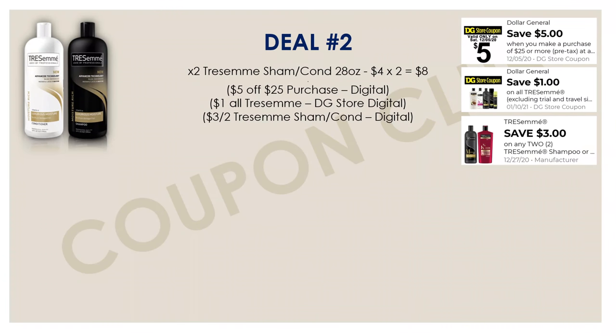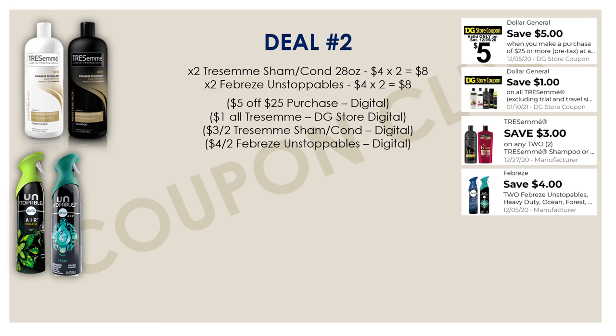Now I have another breakdown to share — a little higher out of pocket. We're going to start by picking up two Tresemmés — one shampoo and one conditioner, just the 28-ounce bottles. For two of those it would be $8. There was a dollar off all Tresemmés Dollar General store coupon sent to our accounts, and you want to use that along with a $3 off two Tresemmé shampoo or conditioner manufacturer digital. After that, we're also going to be picking up two Febreze Unstoppables, priced at $4 each, so $8 for both. For those we have a $4 off two manufacturer digital.